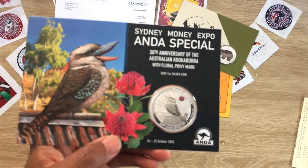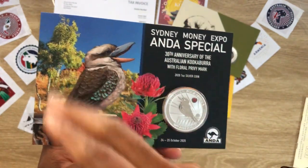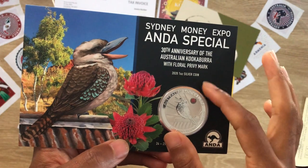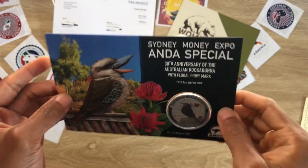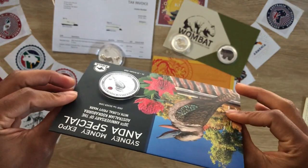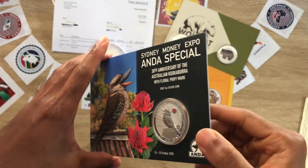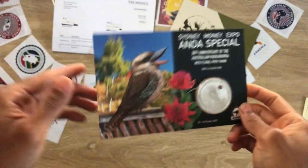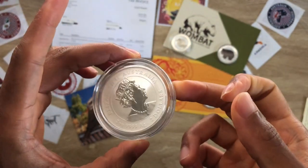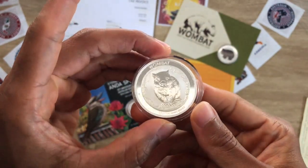For the announcement: the privy mark kookaburra will be available towards the end of the month. You have only about 10 more days left in the year. The privy mark for 2023 is going to be a koala — not a flower, a koala — probably a bullion version, not a colorized privy. I'm not sure. The five ounce tiger is also going to be available towards the end of the month. And the wombat I've showcased here is the 2022 one ounce colored coin.